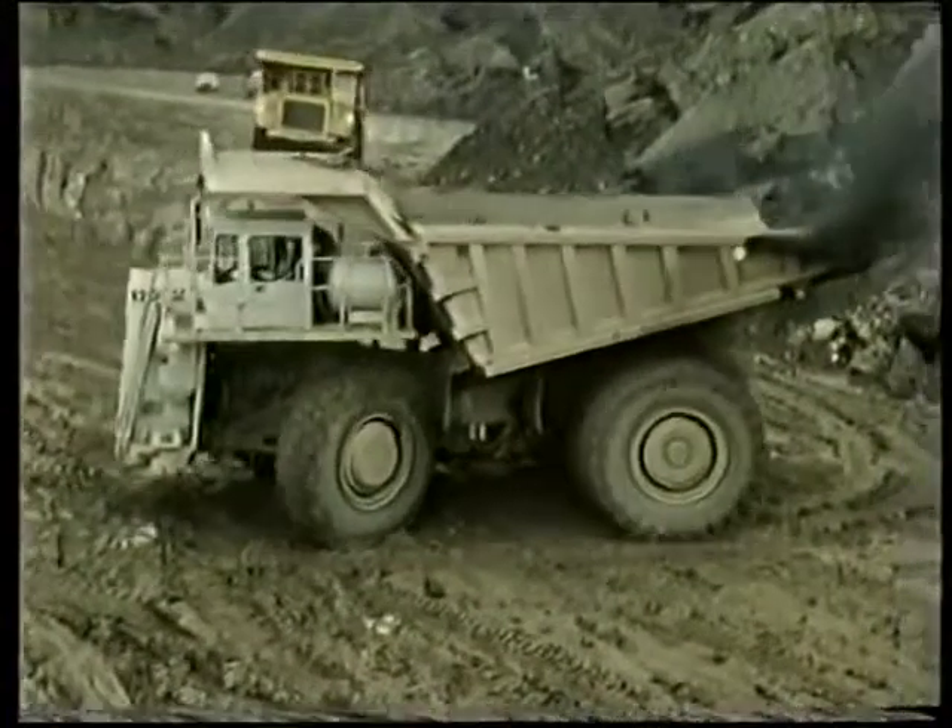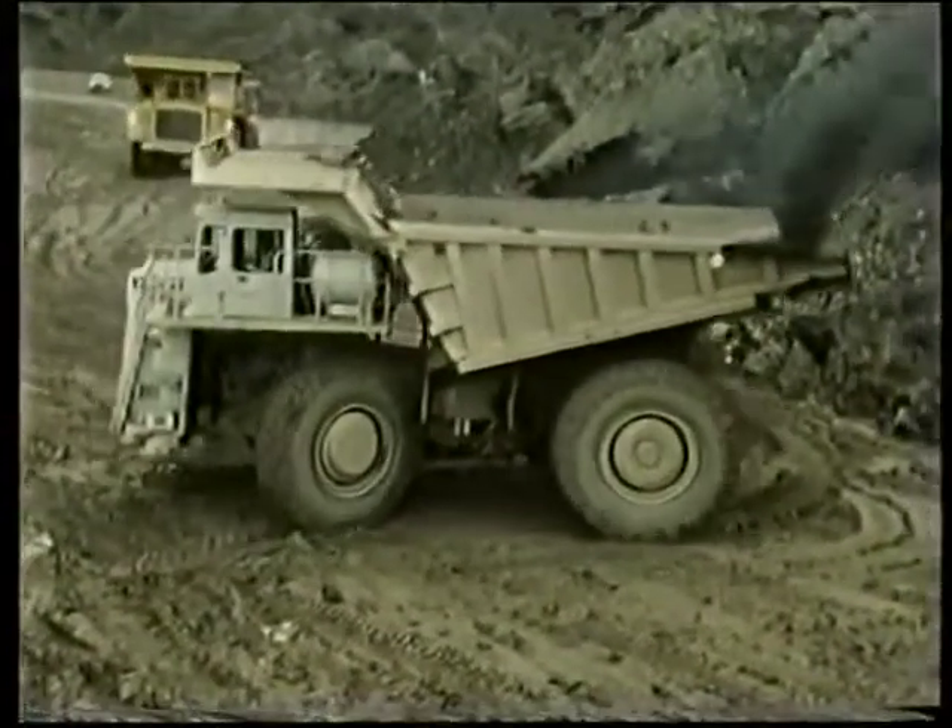There are fifty or so of these two hundred ton diesel-electric trucks on the property. You can see that the cost of developing and preparing an ore body for production are tremendous. Unless the value of the ore in the ground is sufficiently high to cover these costs as well as satisfy the shareholders, then the ore will stay in the ground. However, if the combination of grade, price, and depth is right, then we'll mine it.